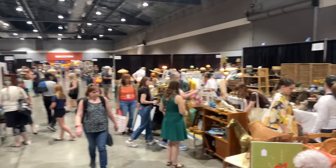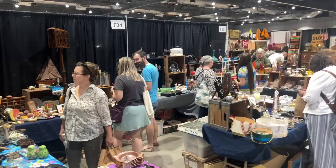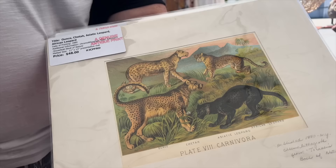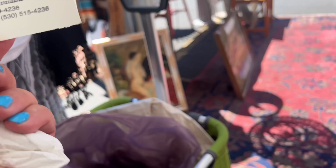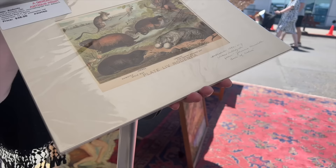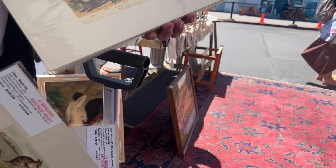My only regret was that I was working the market and didn't have enough time to shop. Do you know the name of the people over there? Leonard and Bonnie. These are the coolest — aren't they awesome? From 1880, and they were $19 a piece. Those are so cute. I love the skunks.